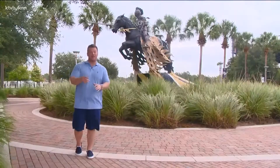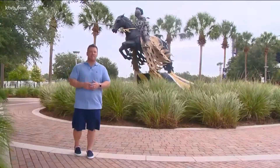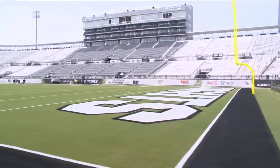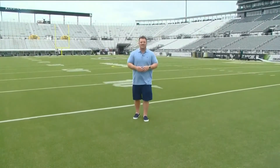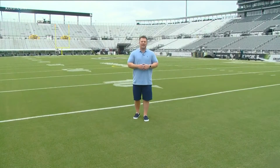UCF has a phenomenal setup when it comes to sports. About a decade ago, they completed their athletic village. Soccer, track, baseball, softball, and basketball all surround the crown jewel of them all. Welcome to the Bounce House, a 45,000-seat stadium that houses Orlando's hometown football team, the UCF Knights.